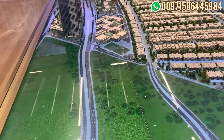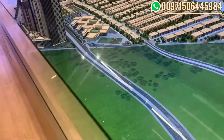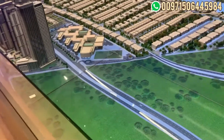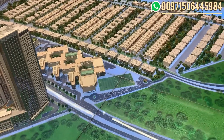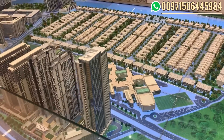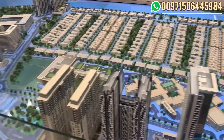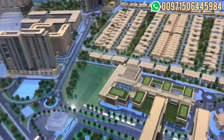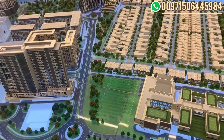Starting price for one bedroom is from 1.22 million to 1.45 million, with sizes from 611 to 854 square feet. For the two bedrooms, starting prices are from 1.9 to 2.3 million, with sizes from 950 to 1,270 square feet.